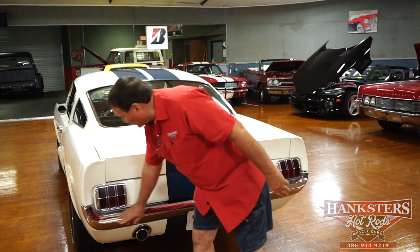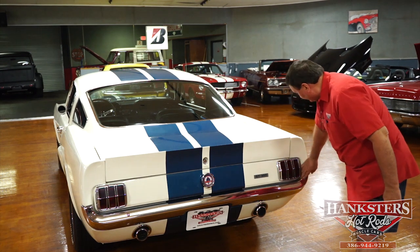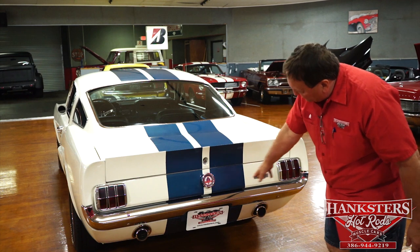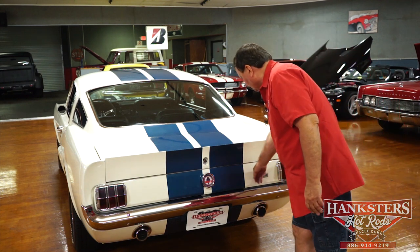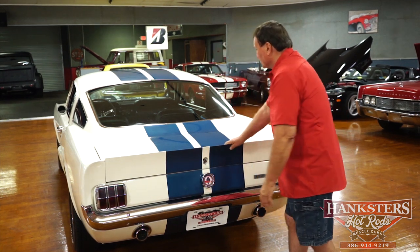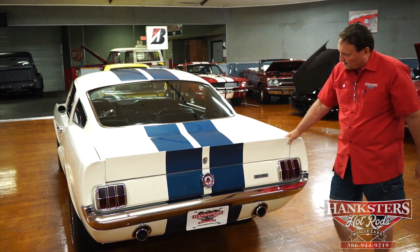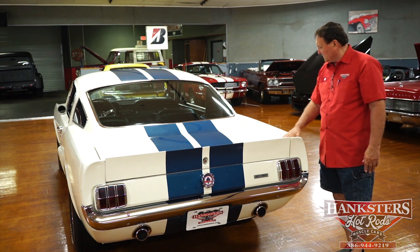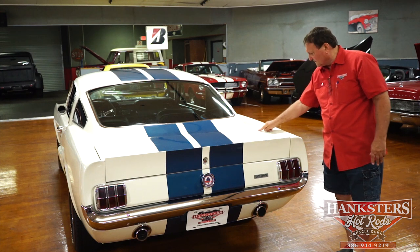Chrome on the back bumper — the bumper fits absolutely beautifully in the back. Chrome is beautiful. No pulls or dents on the rear valance of the vehicle. Shelby GT350 designation, and a Shelby style original equipment gas cap on this particular vehicle. Nice car across the back end — it's a very attractive car. Nice color combination. There is a small ding in the fiberglass back there that I just noticed.